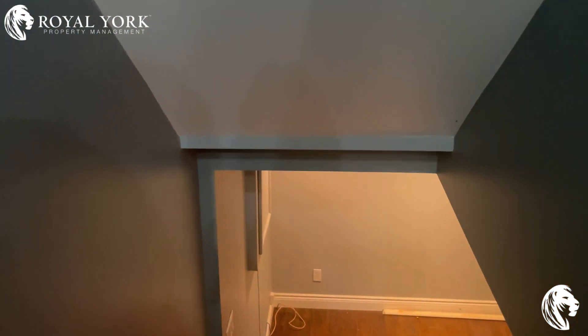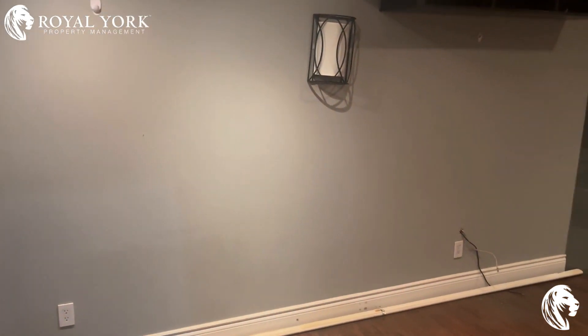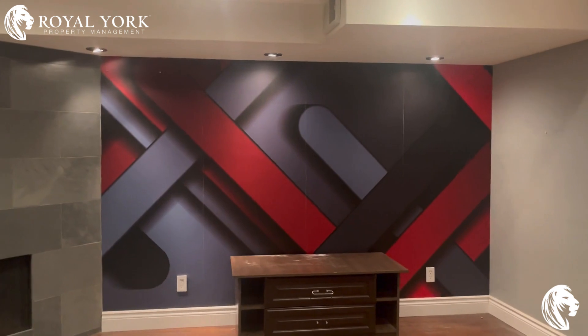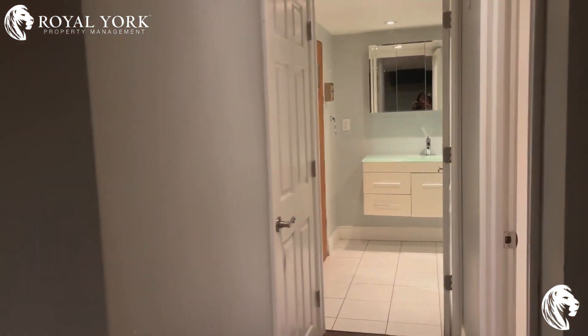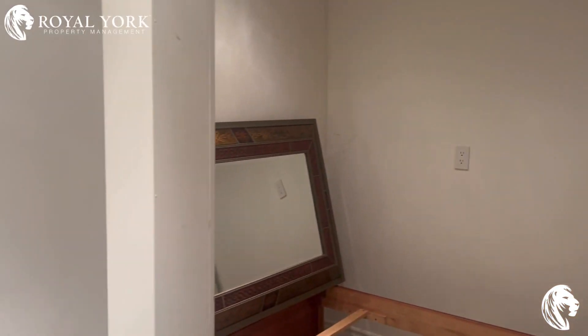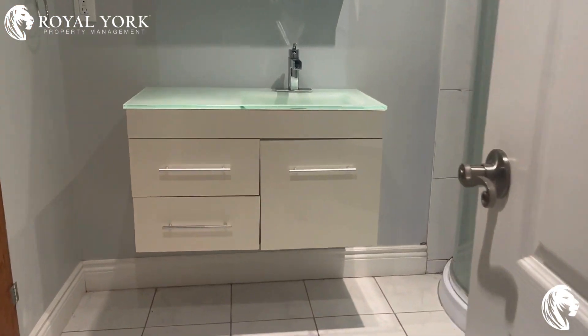You also have a sauna in the basement, which is very, very rare. Look at this beautiful basement — it looks like a media space; you can easily make it into a media space. You also have a small room here which you can make into your office or a working space.